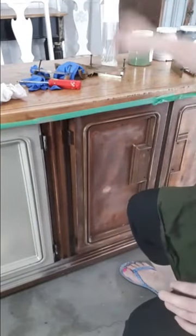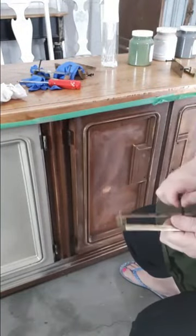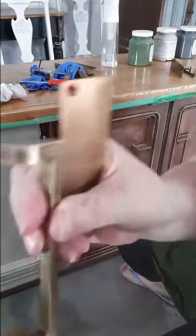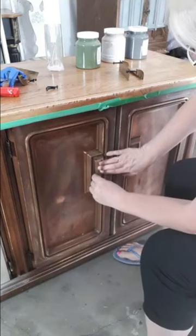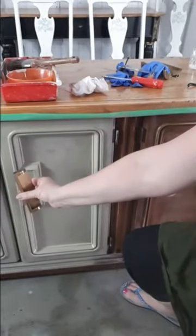In case you missed it — these are the handles that go on this unit. They're really interesting. I'm going to try and buff up this brass or copper. This is how they go: the back plate goes in and then this goes like that. They're a really cool handle. Once I get them on I'll see how it looks, and if I don't like it I'll do them black.